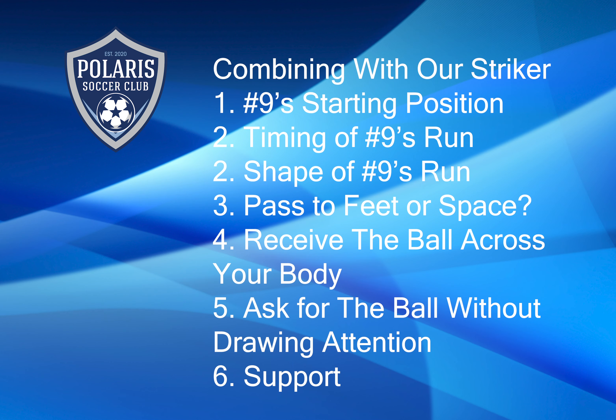So if you have a son on one of our U12 boys teams, ask them if they remember any of these coaching points from Tuesday night. We talked about our number nine's starting position, the timing of that player's runs, the shape of that player's runs, and we had a lot of discussion about whether we should play to that player's feet or play to the space behind them.